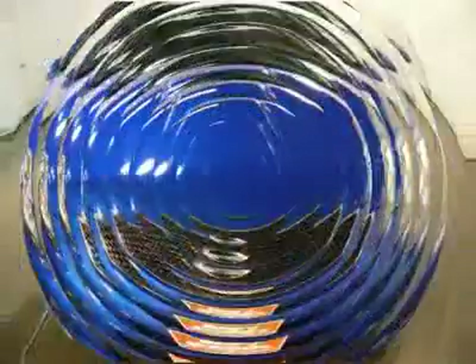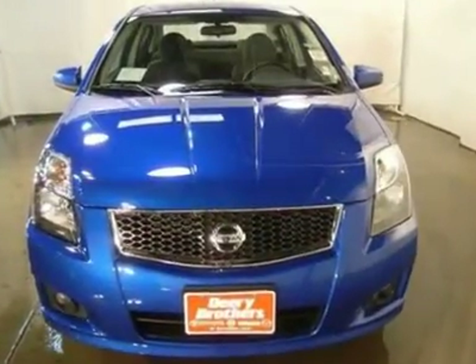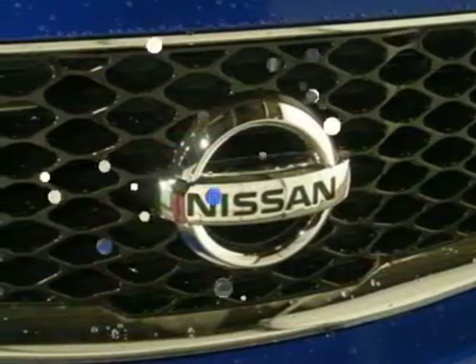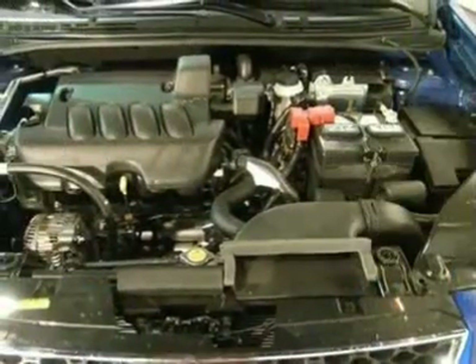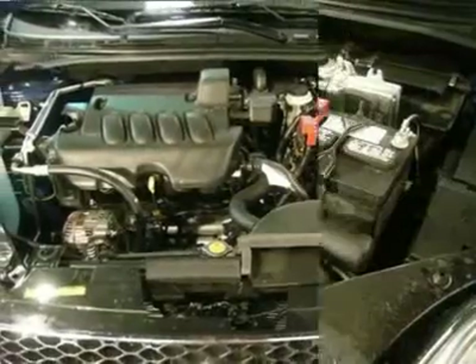How tempting are all the features on this sedan? Power windows, air conditioning, 140 horsepower, 2.0 liter inline 4-cylinder DOHC engine with variable valve timing, and tilt steering wheel.